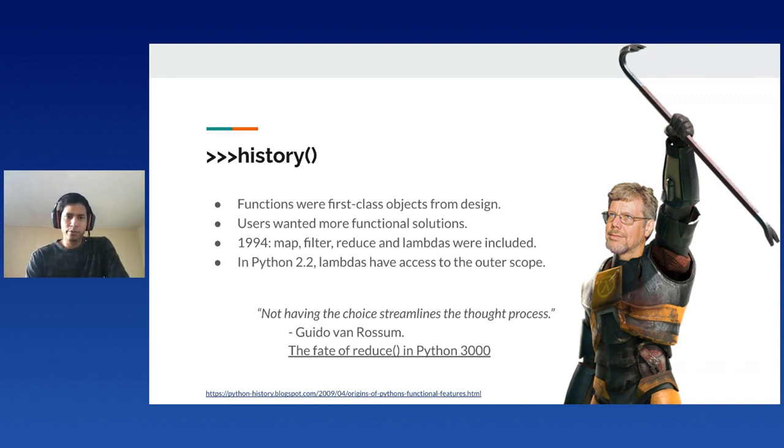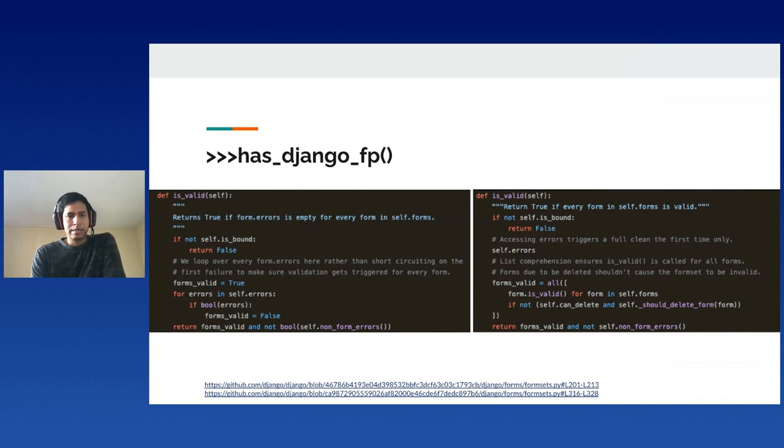Let's walk through the most important features of functional programming that I frequently use in Python. Take this example from Django source code from 13 years ago compared with the latest version. The implementation migrated from an imperative design using loops to comprehensions with mapping and filtering.